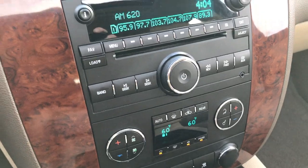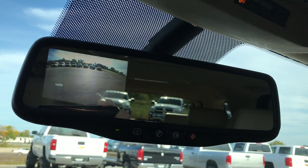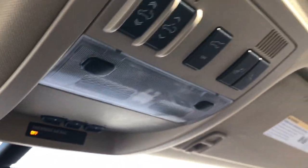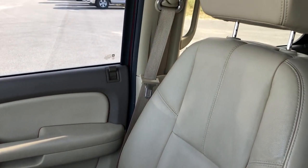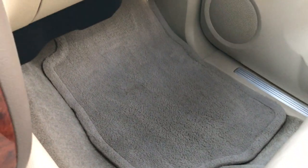You've got your climate controls there as well. Up here we have the OnStar system, and the backup camera that shows up in the rear-view mirror. Up here we have HomeLink, and your sunroof buttons — so it's got a nice sunroof in here. The passenger seat is very clean as well, no rips or tears on that, and we've got factory floor mats on that side as well.